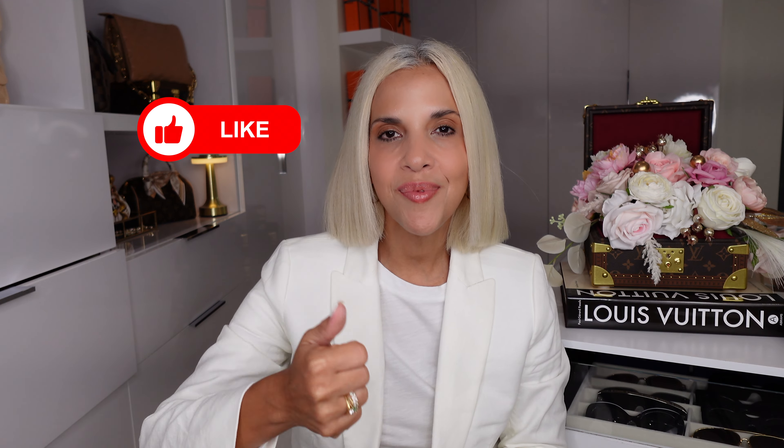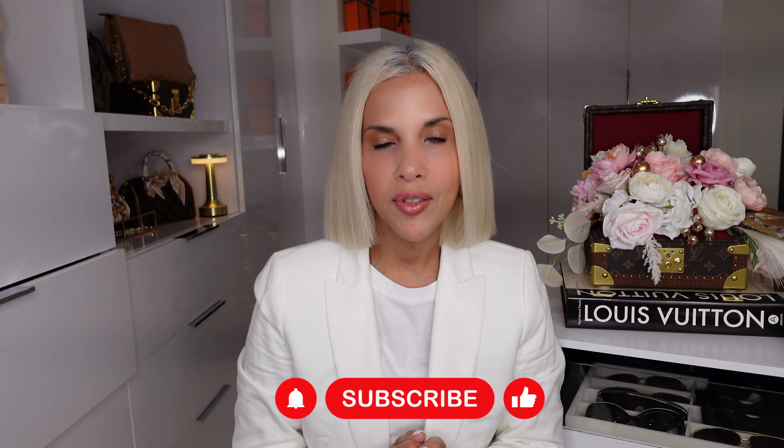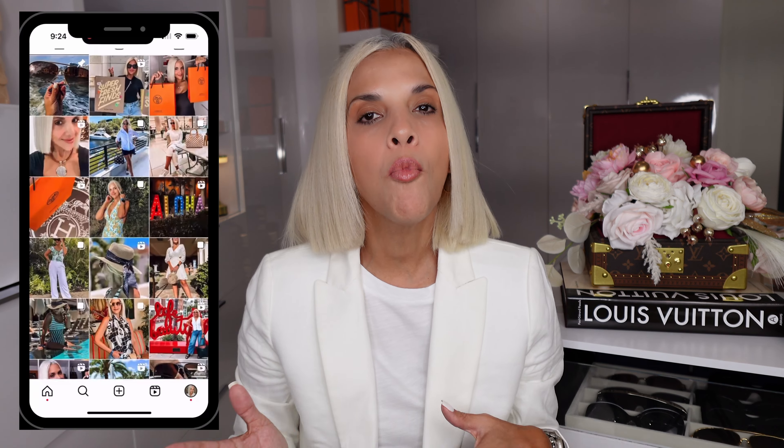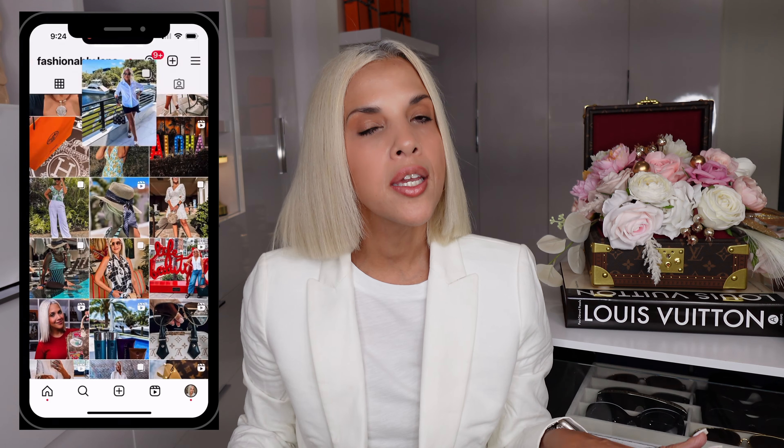I hope you enjoyed my video about my Hermès unboxing from Honolulu, Hawaii. If you did, give me a thumbs up and hit that subscribe button — it's totally free but it means the world to me and helps my channel grow. Don't forget to follow me on Instagram @fashionablynena where I share more about my daily life and fashion content. As always, I hope you have a wonderful rest of your day — see you in my next video, bye!